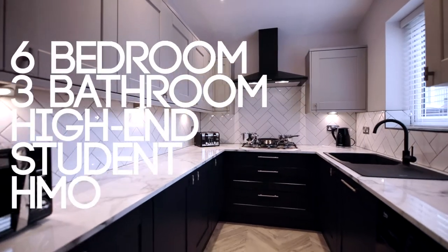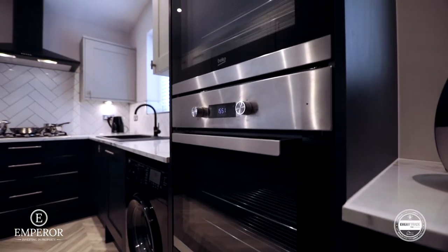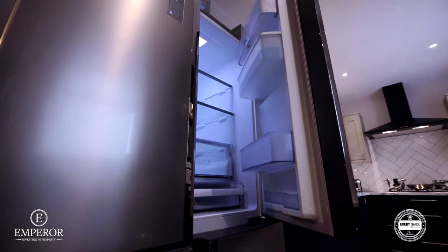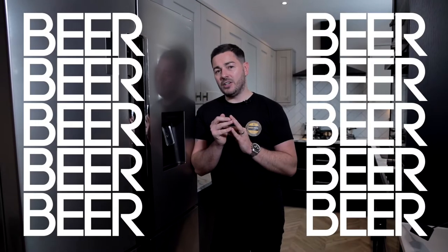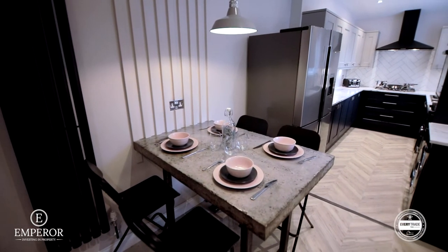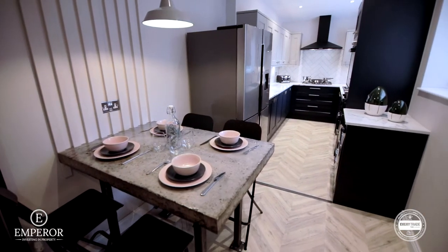We've installed a kitchen from Howdens, from their Fairford range. The wall units are in Pebble and the base units are in Navy. The worktops are 22mm Calcutta. Our appliances are from AO and are ready to cook up a storm. We've added a massive American style fridge freezer with enough room for loads of healthy fruit and veg and about 6,000 beers. We're fed up of run-of-the-mill dining tables so our talented team have come up with this polished concrete table top sat on industrial legs.